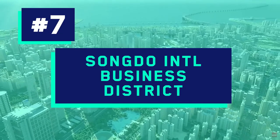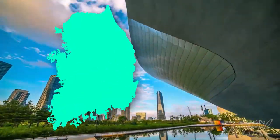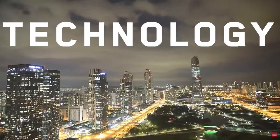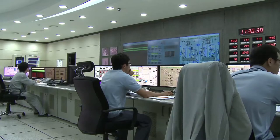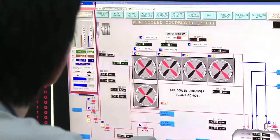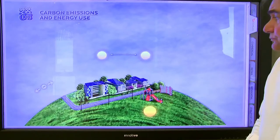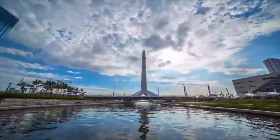Number 7: Songdo International Business District, US$40 billion plus. Songdo is a new city in South Korea known as the world's smartest city. Built from scratch, the city sits on 600 hectares of reclaimed land southwest of Seoul, designed around technology and sustainability. Computers are built into streets and buildings to manage traffic and enable neighbor video calls, while sensors collect data to manage assets. Since it's been over 15 years since the project began and more than half the city is still yet to be built, that plus on the $40 billion price tag makes sense.